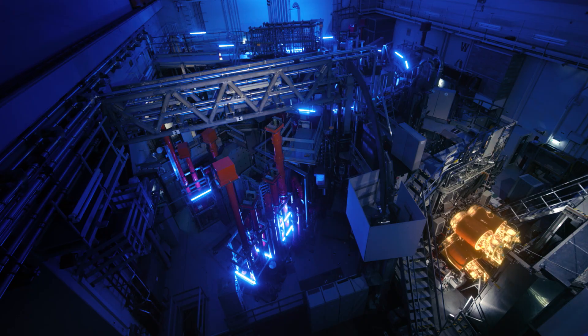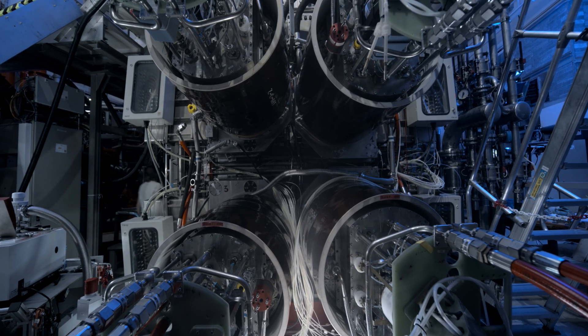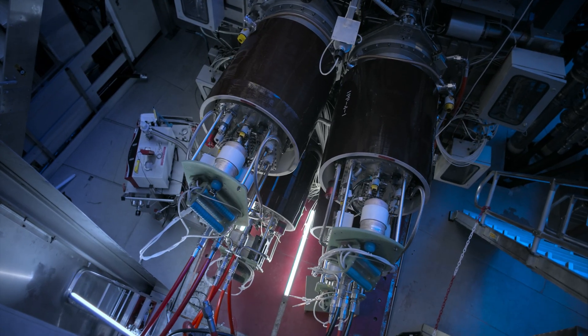The third system, Neutral Beam Injection, shoots accelerated hydrogen atoms into the plasma, where they transfer their energy to the plasma particles.